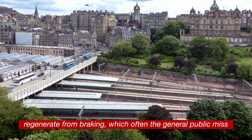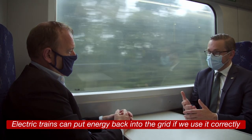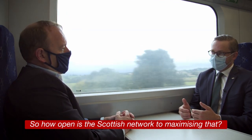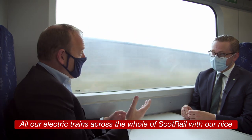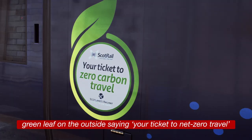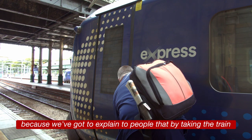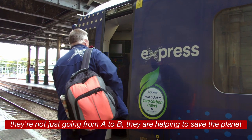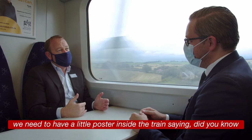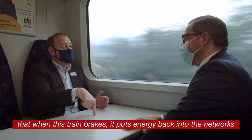Of course these trains can regenerate from braking, which the general public often miss — electric trains can put energy back into the grid. All our electric trains across the whole ScotRail network have our nice green leaf on the outside saying 'your ticket to net zero travel,' because we've got to explain to people that by taking the train they're not just going from A to B — they are helping to save the planet. And if we've got clever technology like regenerative braking, we need a little poster inside the train saying 'did you know that when this train brakes, it puts energy back into the network?'